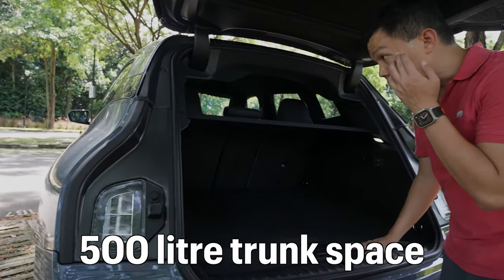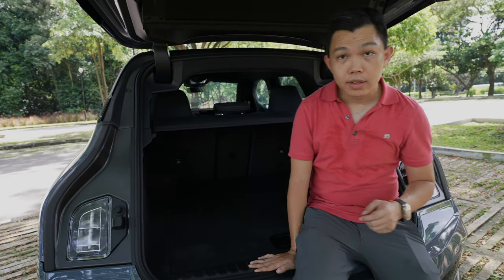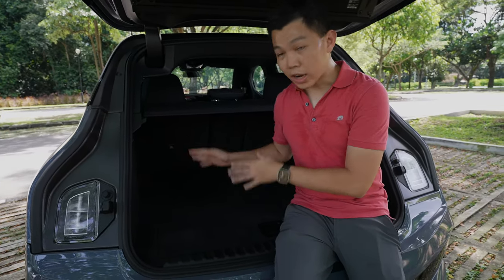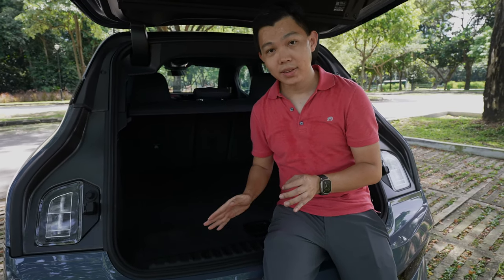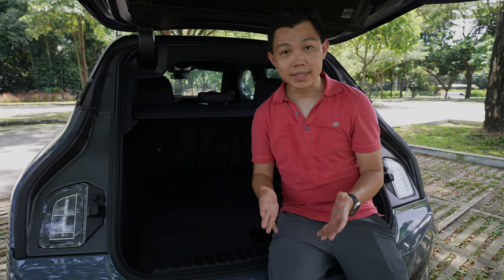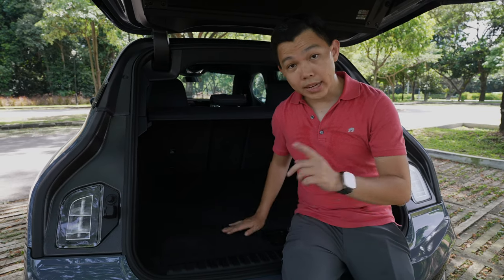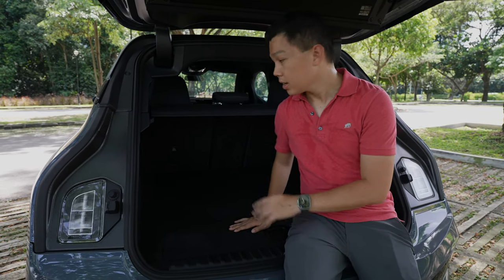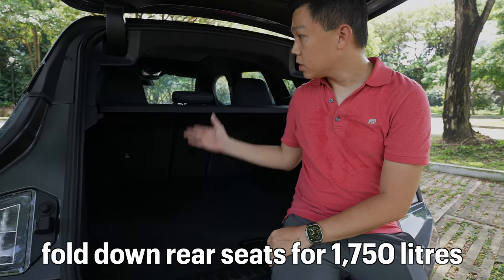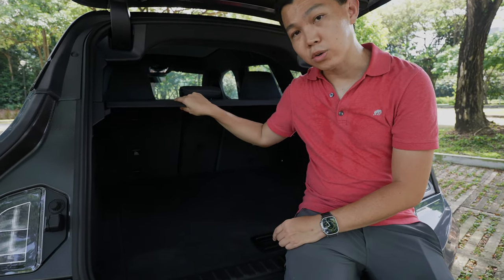The whole trunk space is 500 liters. Here's one potential downside: if you're driving a smaller car like the BMW iX3, the trunk space is actually slightly larger at 510 liters. And if you come from a Tesla Model Y, the trunk space is 850 liters — a lot bigger. You can fold down the back seats to get more space. There's a cover here that can be removed, but because it's not foldable, it may be harder to store.